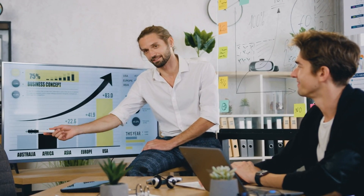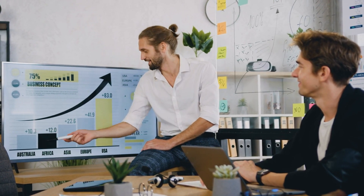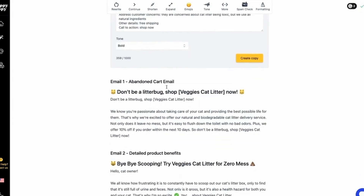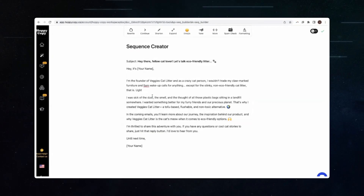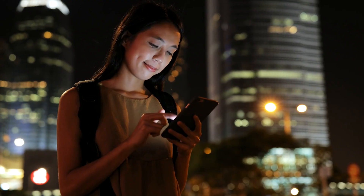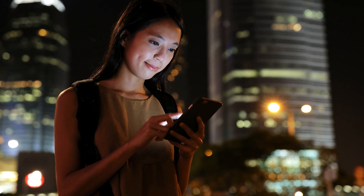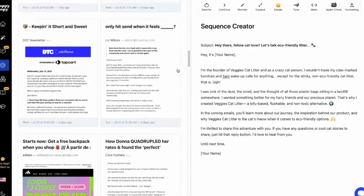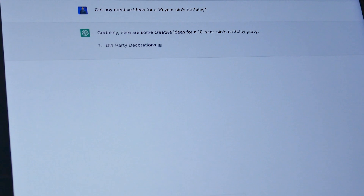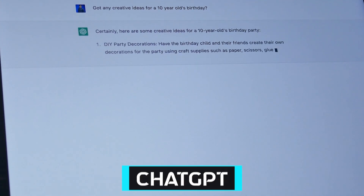HoppyCopy is particularly effective for sales outreach sequences and drip campaigns, where the right words can make a significant difference in open rates and conversions. This tool ensures that every part of your email — from the subject line to the closing byline — is crafted to engage and compel the reader. This level of detail in email-specific content creation is where HoppyCopy stands out from a more generalized AI tool like ChatGPT.